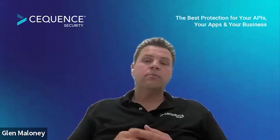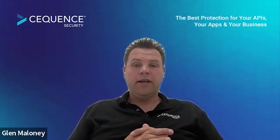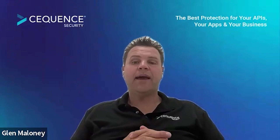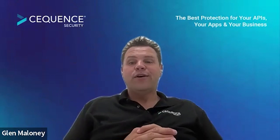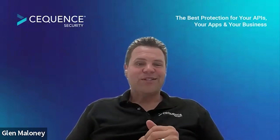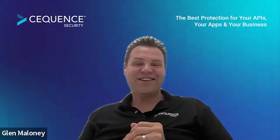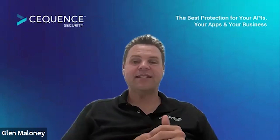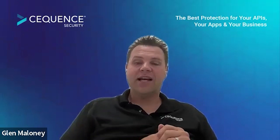And if our audience would like to get in touch with Sequence Security, what is the best way to contact you for more information? You're welcome to reach out directly to myself. My email address is Glenn.Maloney — that's G-L-E-N dot Maloney, M-A-L-O-N-E-Y at sequence, C-E-Q-U-E-N-C-E dot AI. Our website is just sequence.ai. I'd highly encourage you — even you're welcome to run that free assessment across the Tech Day website. That's just sequence.ai forward slash assessment. You might be interested in some of the results you get back.